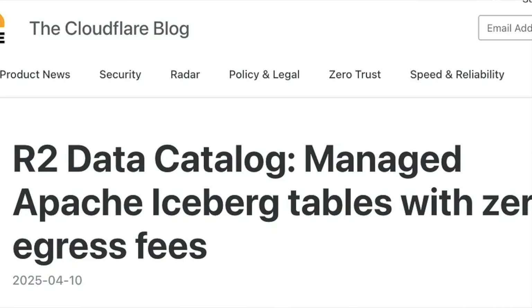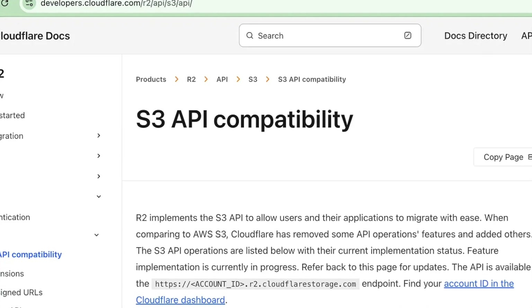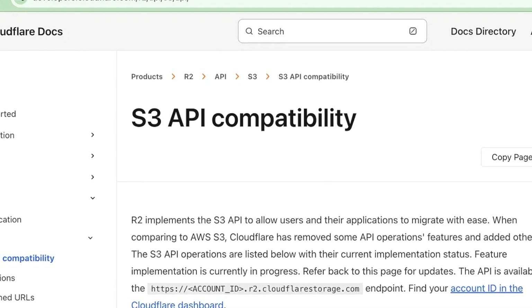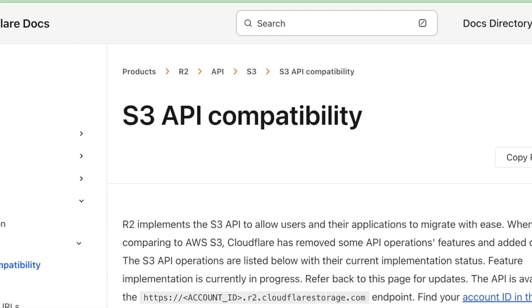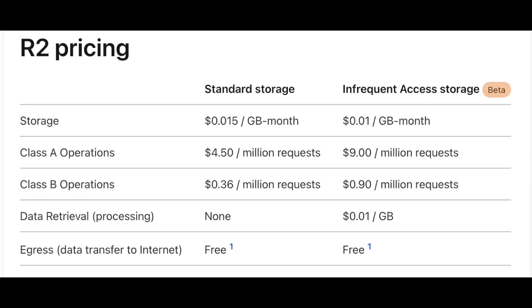If you're not familiar with Cloudflare R2, it's just another storage option very similar to AWS S3. Cloudflare R2 offers S3 API compatibility, meaning you can migrate and use R2 exactly like you would with S3 using S3 tools, which makes it very attractive. Another key feature is that Cloudflare R2 has zero egress fees — meaning data leaving the platform is not charged.